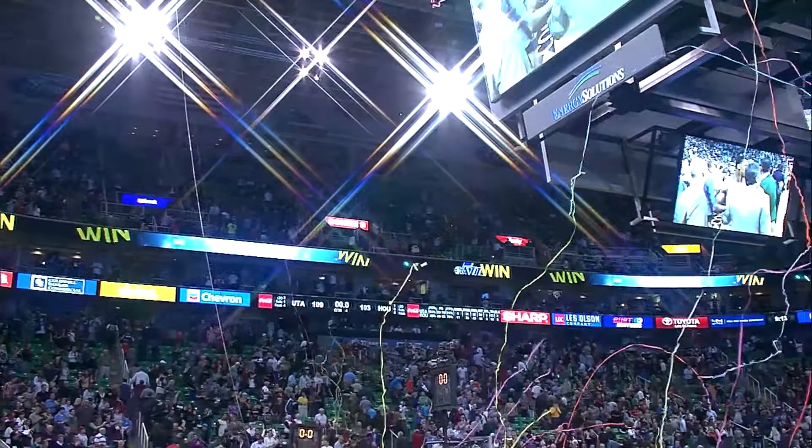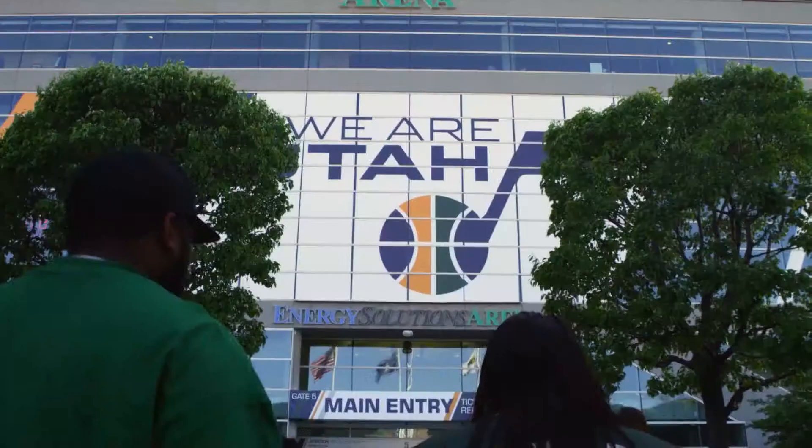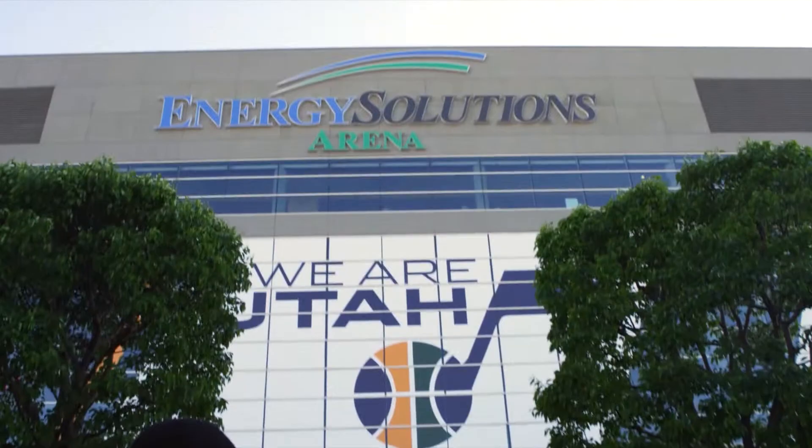The technical advice we've gotten from Rocky Mountain Power has been invaluable. They have subject matter experts and go out and contract with engineering firms who specialize in energy efficiency. It's a very good partnership because no one's trying to sell anybody anything — you're working together to accomplish a goal, and that goal is to save money and save energy.